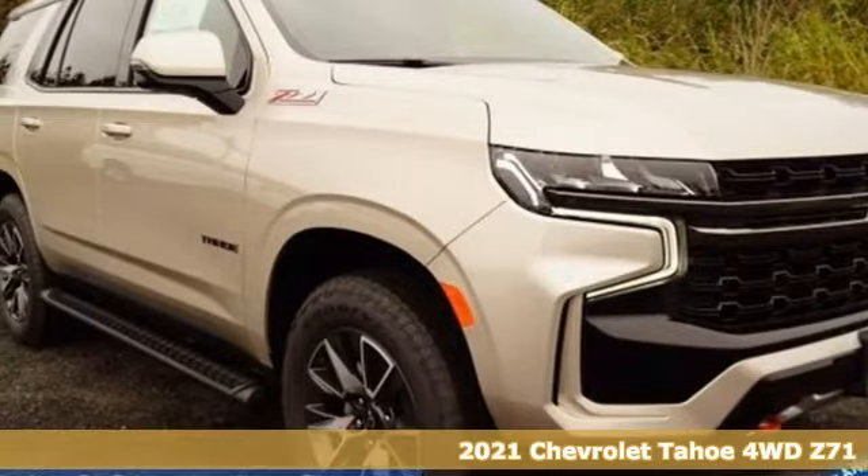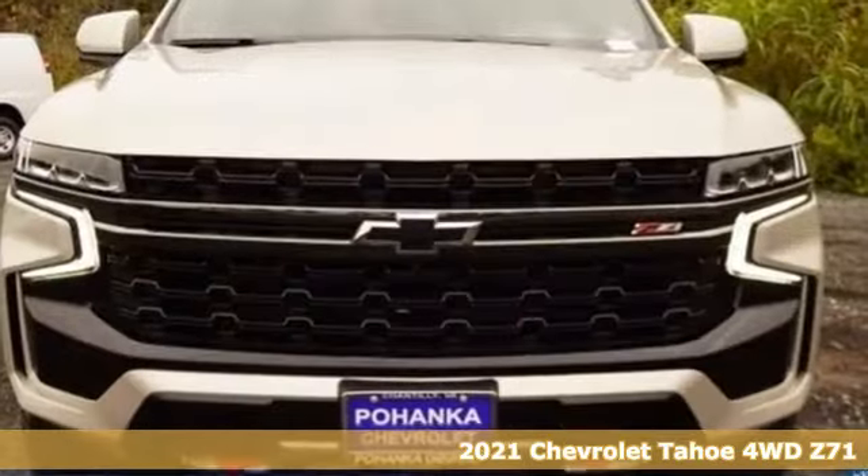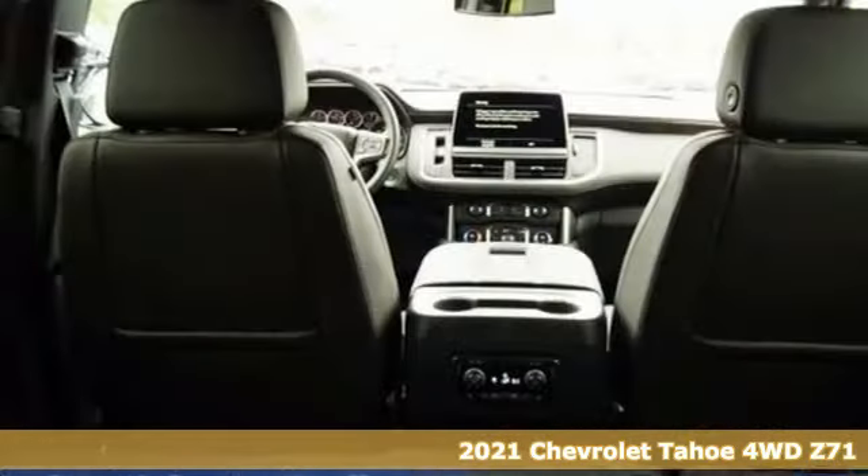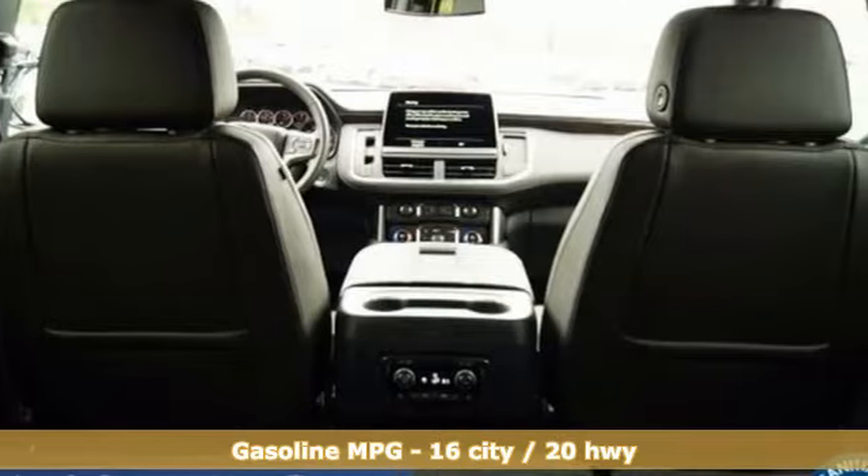It's a new 2021 Chevrolet Tahoe. Providing you with a bounty of big-time capability, it's quite simply the do-it-all full-size SUV that accomplishes everything.